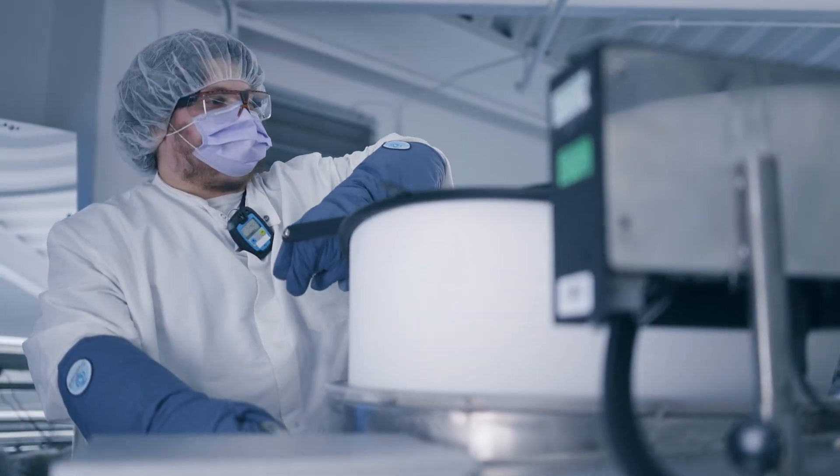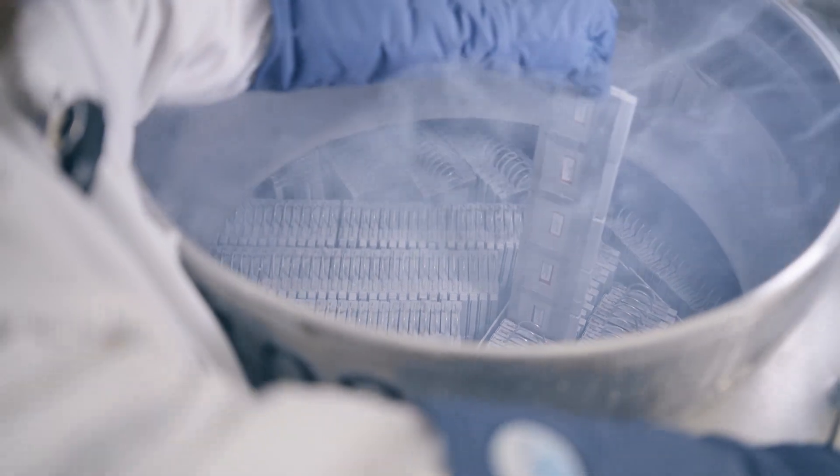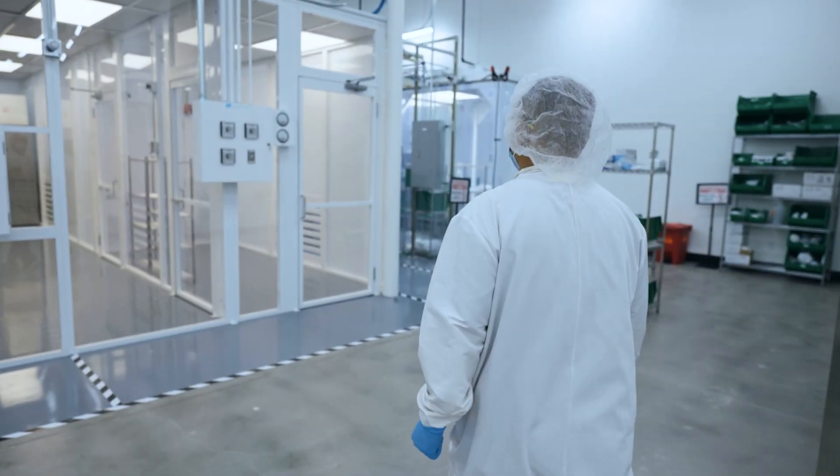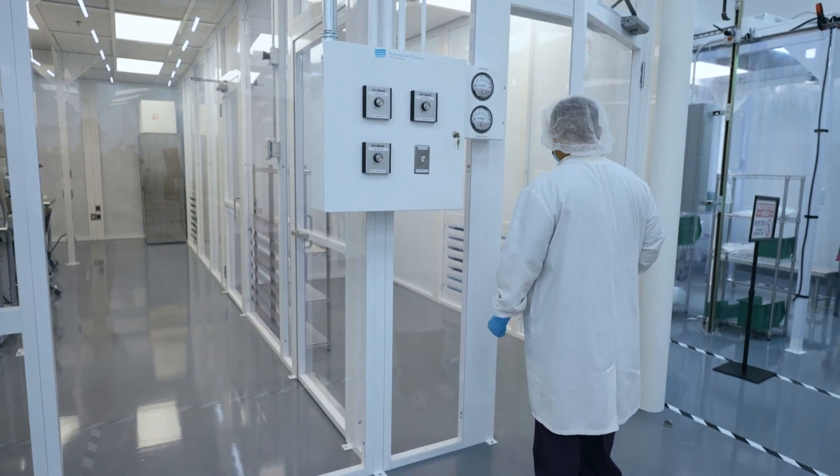With more than 1.2 million newborn stem cell samples stored worldwide, today we'll walk you through the facility so you can see how your stem cells are kept safe, secure, and ready for the future.